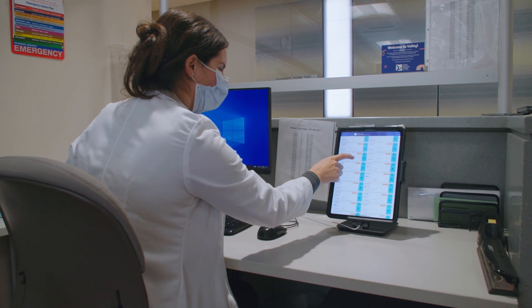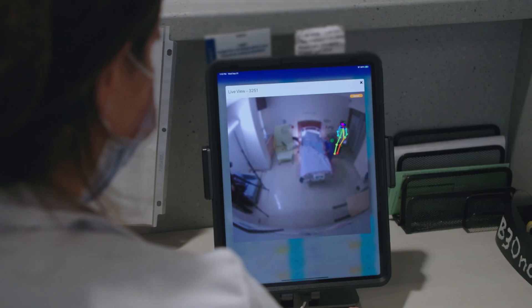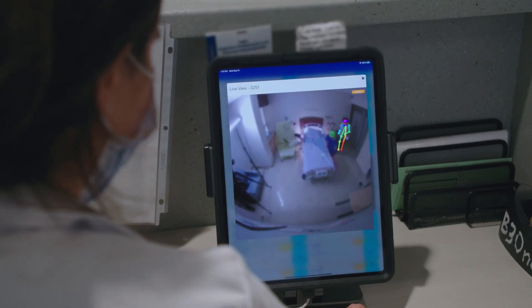So if they see that the patient is perhaps trying to exit the bed, they can immediately notify the nurse or the PCA to assist that call and triage the escalation of that call.